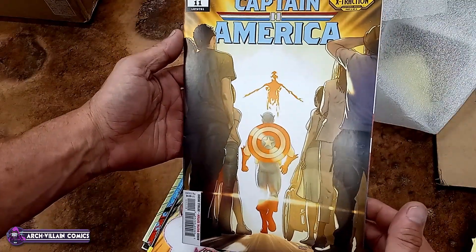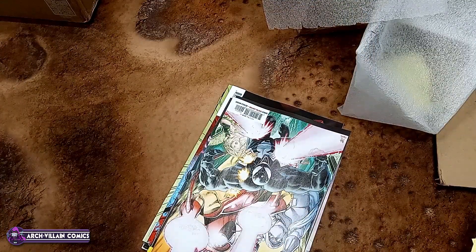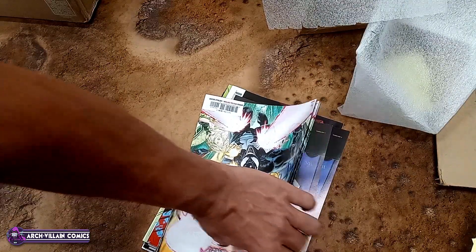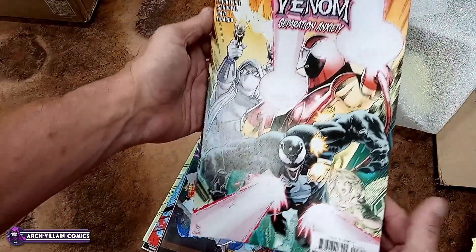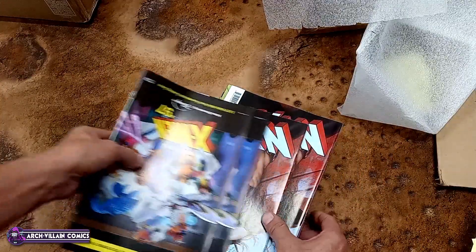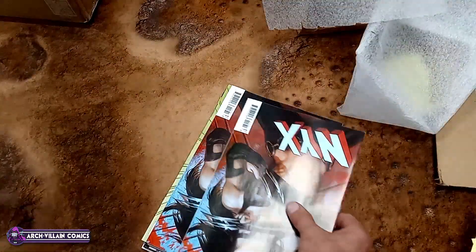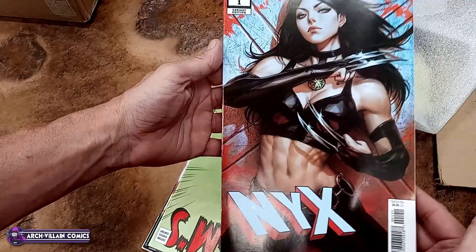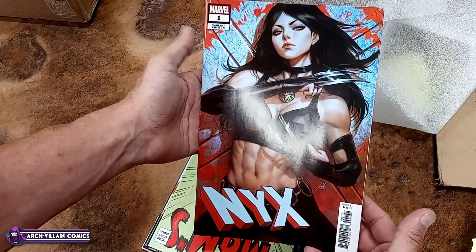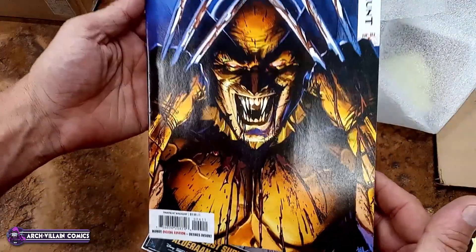Captain America, number 11 — the actual, real, main cover, the cover that actually has the freaking name of the comic on it. Venom: Separation Anxiety, number 3. Venomverse Reborn, number 2. So is this pronounced NYX or Nyx? I'm going to go with Nyx, number 1 — this is, I believe, an art-term variant. Anyhow, that is a variant. Wolverine Blood Hunt, number 4.